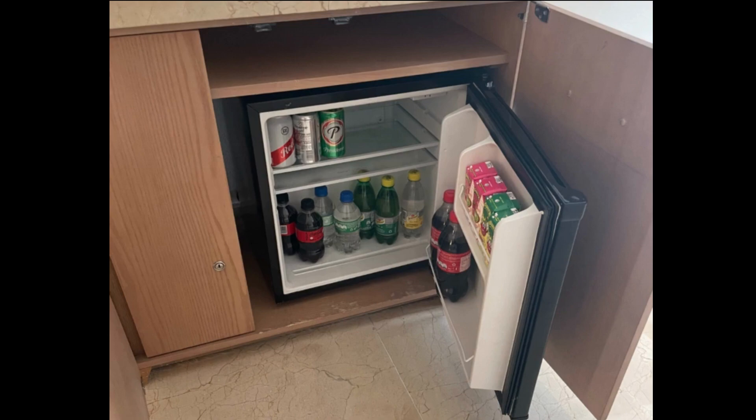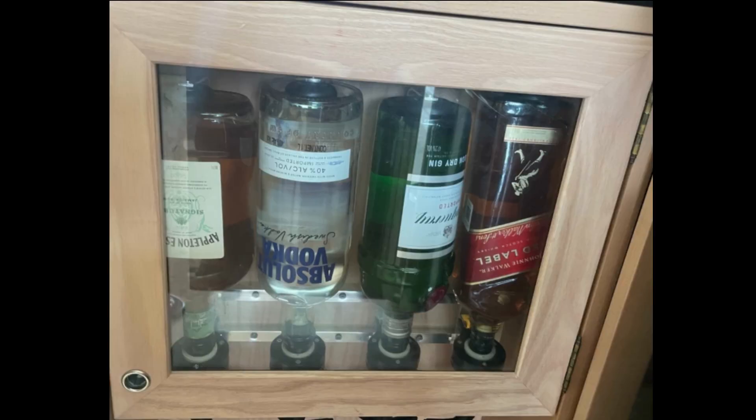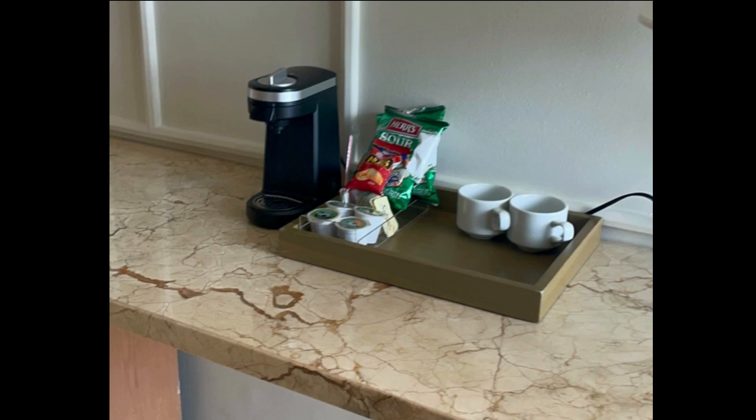The mini fridge, as I mentioned, is restocked daily with soda, juices, and an assortment of beer. The mini bar section will have four different types of alcohol: whiskey, rum, vodka, and tequila. The coffee station will be restocked for you daily with either K-cups or drip coffee, depending on your coffee machine.